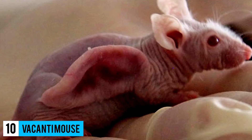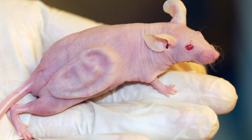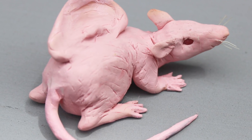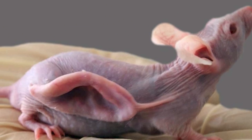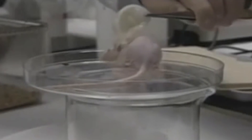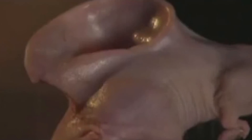Number 10: Vacanti Mouse. You may have seen this in your textbook or on TV — a mouse with a human ear on its back. You might have thought that this mouse was genetically engineered, deformed, or the result of a mad scientist playing God. Well, all of this is true. The Vacanti Mouse — whatever you call that freaking thing — one thing is true: the mouse with the ear on its back is an icon of science, and it has been for more than 20 years.